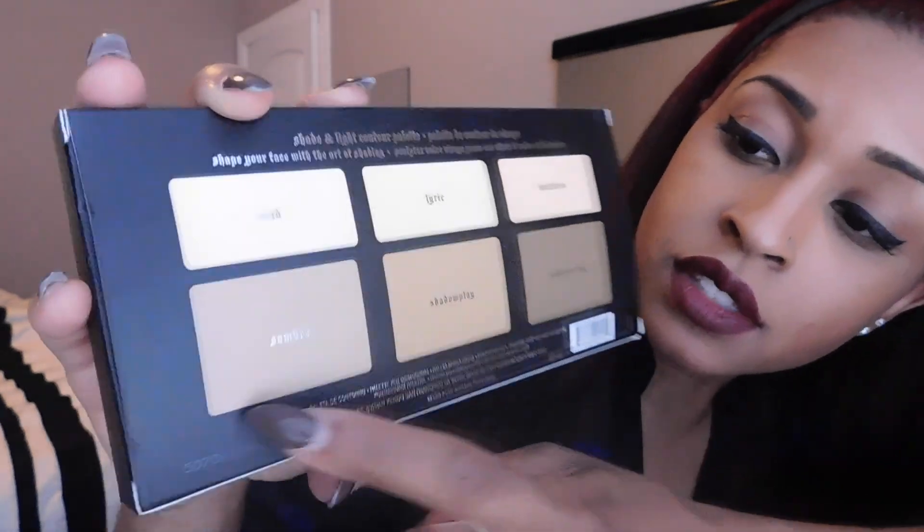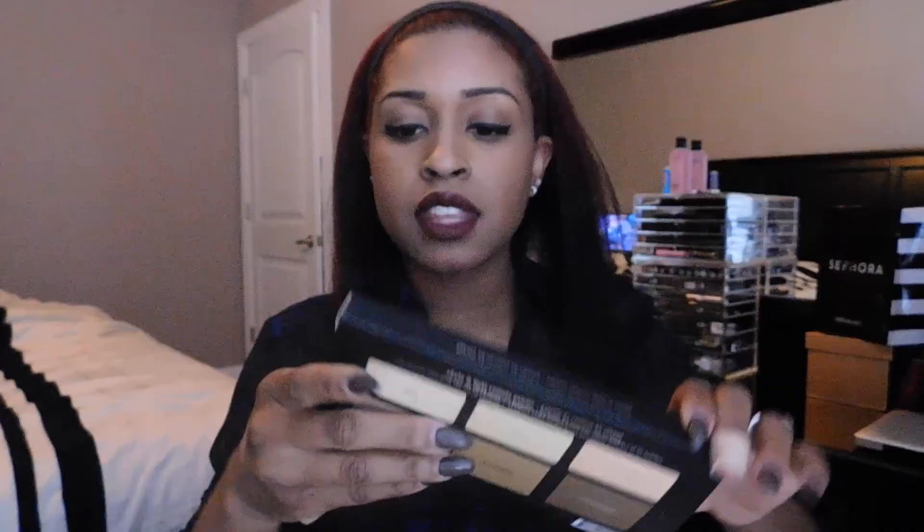Last but not least, I finally decided to pick up the Kat Von D Shade and Light Contour Palette. I'm not a big contour person — I don't think I need to contour that much because my face is already long. I like to highlight of course, but I don't feel the need to go crazy with contouring or buy the Anastasia contour palette. This palette only has three highlight shades and three shading colors. At the top for highlights: Lucid, Lyric, and Levitation. On the bottom: Somber, Shadow Play, and Subconscious.